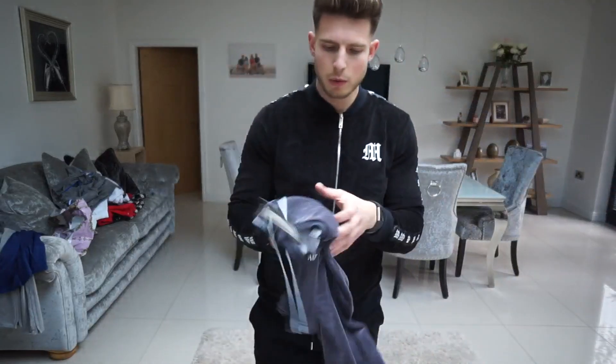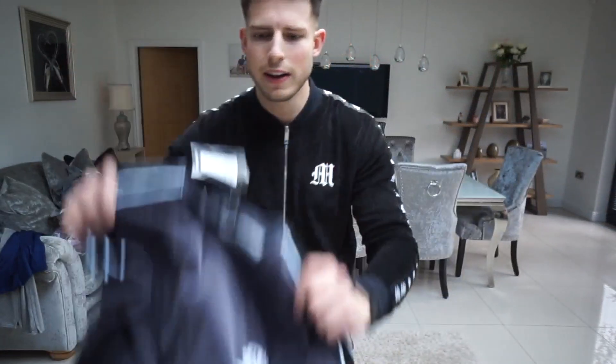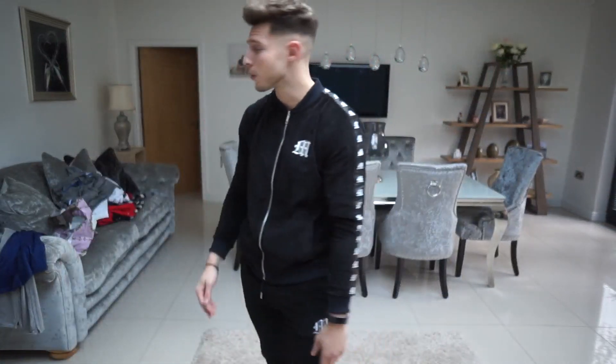I think they sent me one more t-shirt as well. Yeah, we've got a velour t-shirt with the M on, which I think is supposed to match this tracksuit. So we'll try this on and then that is all the tracksuits — five tracksuits in total. It's nice to have a few different tracksuits to choose from at the end of the day.